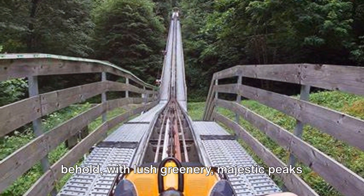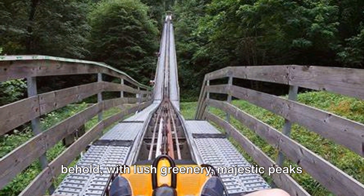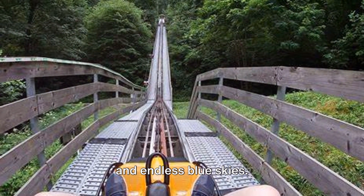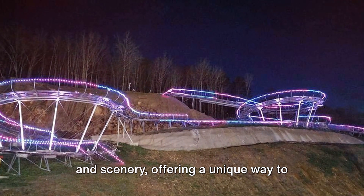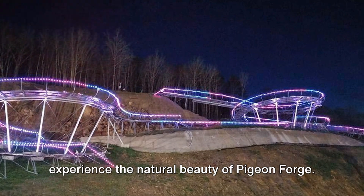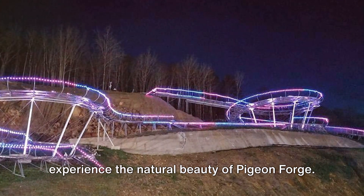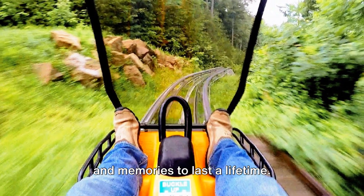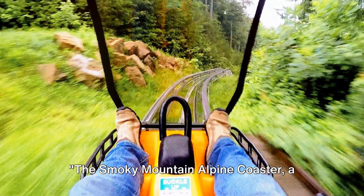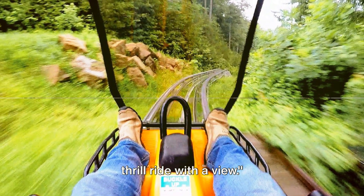The Smoky Mountains are a sight to behold, with lush greenery, majestic peaks, and endless blue skies. This ride is a perfect blend of thrill and scenery, offering a unique way to experience the natural beauty of Pigeon Forge. You'll leave with your heart still racing and memories to last a lifetime. The Smoky Mountain Alpine Coaster — a thrill ride with a view.